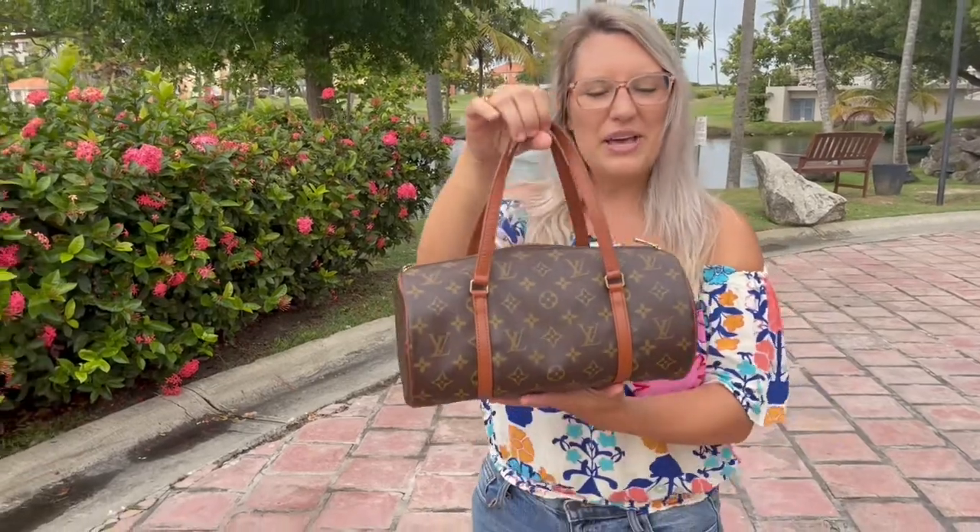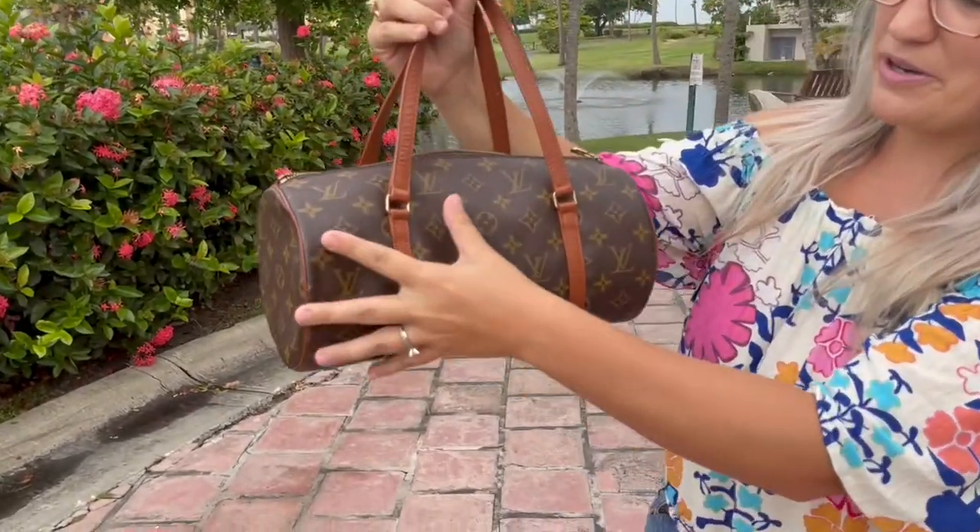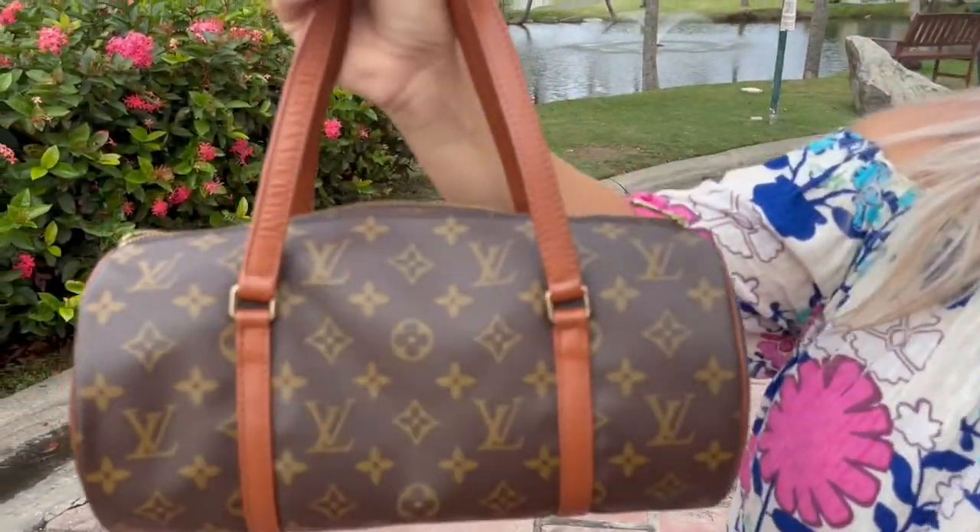Today let's talk about this Louis Vuitton Papillon. Papillon is actually a French word for butterfly. This bag is supposed to look like a butterfly body with its wings up from the side.